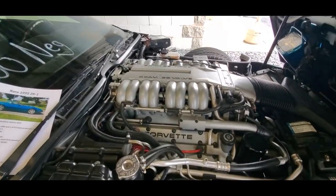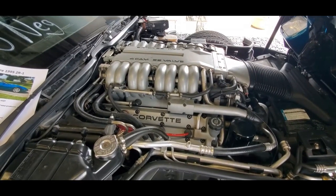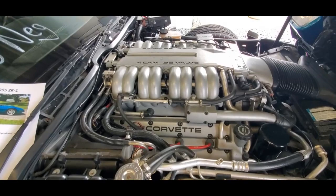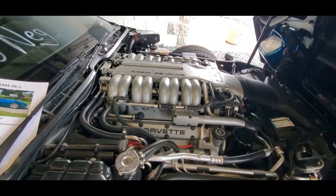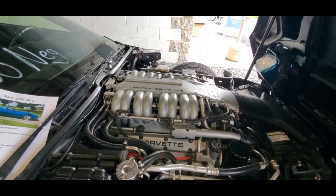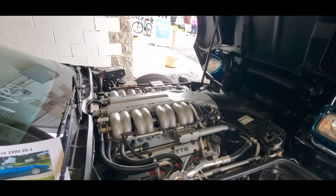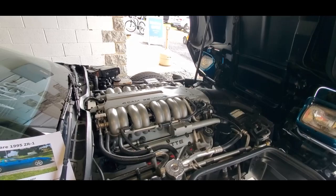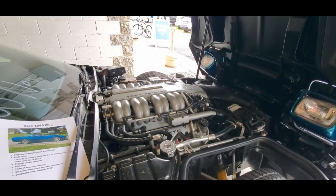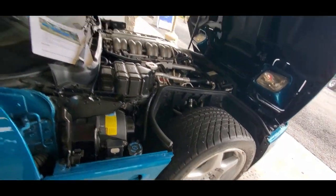95 ZR1 with 8,000 miles. That is an absolute work of art. One of 13 made in '95 — 153 total produced. I know this puppy is rare. This is gorgeous. Asking 64,900.